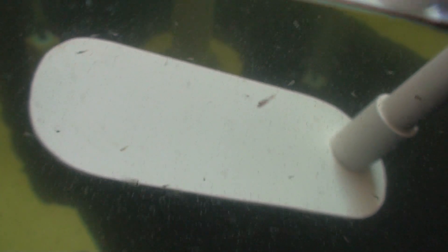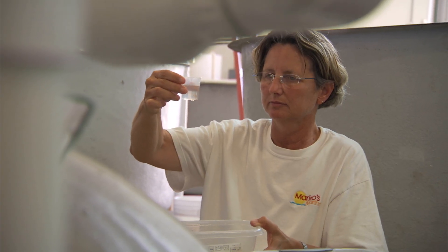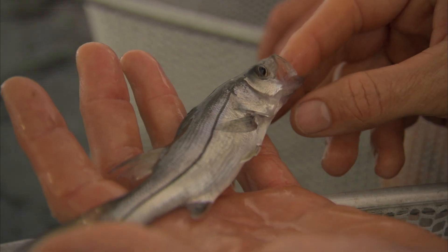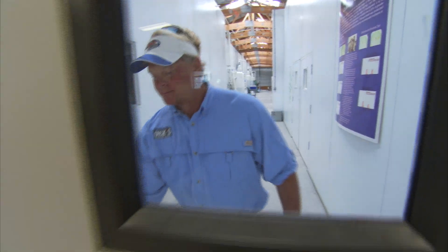So they're day 11 here. Project Snook is important to us because we're trying to understand how to better raise these fish and to get them out into the wild. So every dollar, even if it's $1, helps us to be able to make this happen.